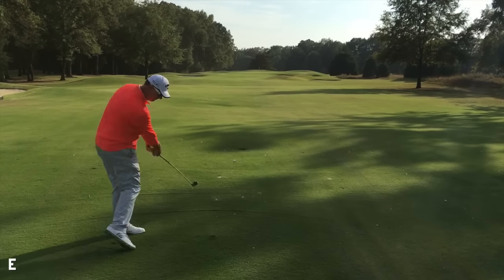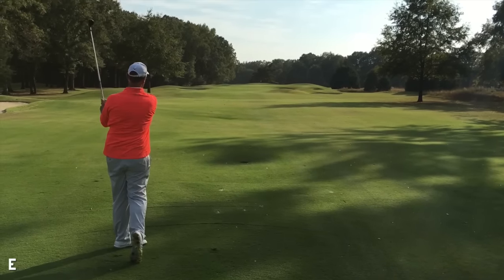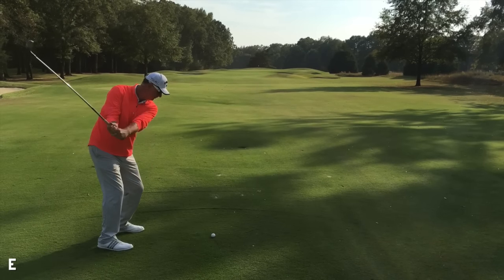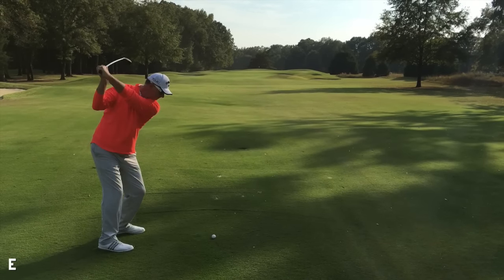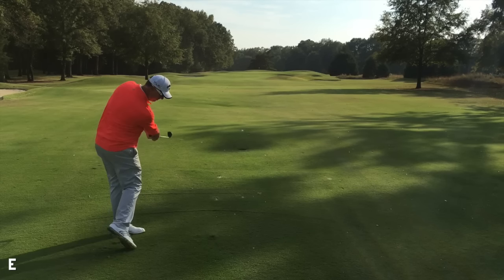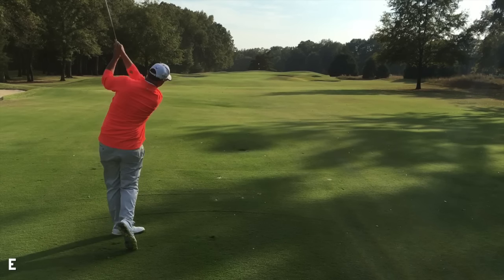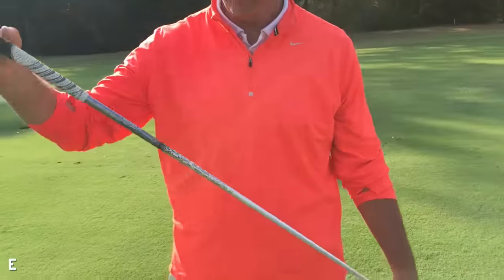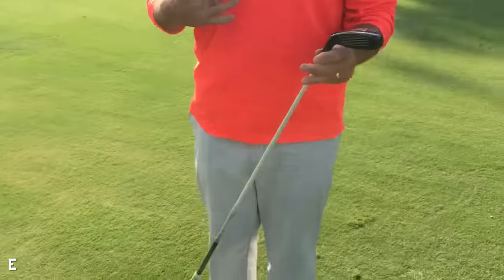Tony has 250 yards and he has this awesome thing he calls his monster club. He hit it 270 — hit it absolutely perfectly, but it flew over everything. Tony's showing us this cool club: it's his monster hybrid with a three wood shaft — a long shafted hybrid.